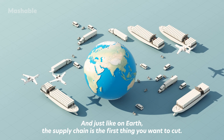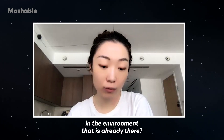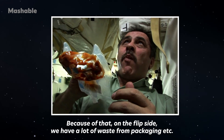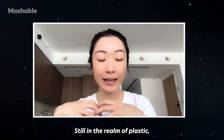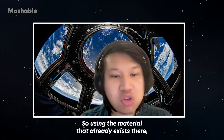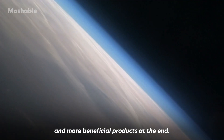Just like on Earth, the supply chain is the first thing you want to cut. If you think about a long-term space journey, you cannot just keep sending things over like Amazon packages. Instead, how can we utilize materials in the environment that are already there? In space, we put things in plastic everywhere — food can't be served on a dish because it would float, so there's a lot of packaging waste. But it may be possible to upcycle those materials and turn them into something more useful. We envision that in the future, as astronauts travel deeper into space, they need in-situ resource utilization — using plastic waste already there to upcycle into new materials and allow humans living in space to recycle material into new and more beneficial products.